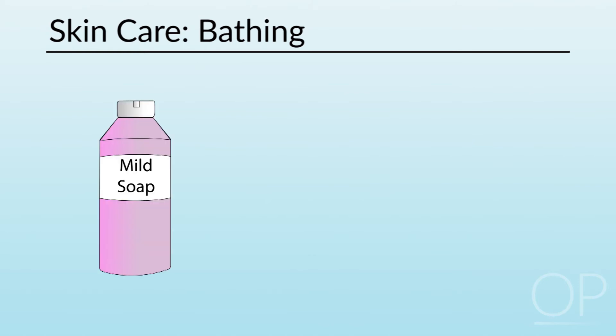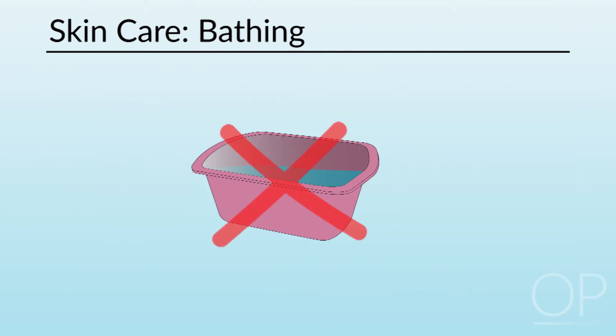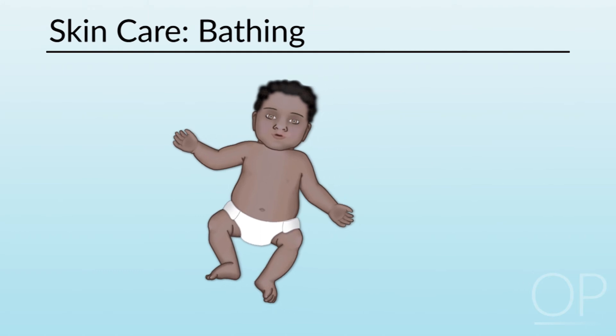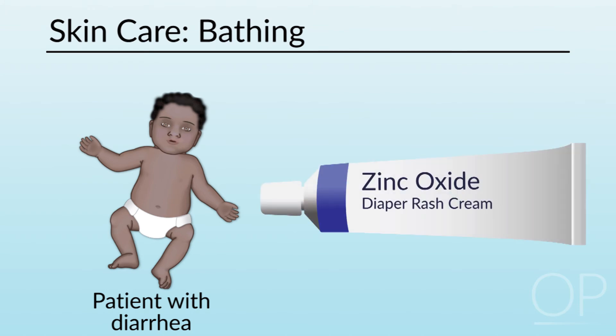In terms of caring for the skin, bathing the patient daily or as needed using a mild soap is appropriate as it does not dry the skin. Dry the skin by patting with a soft cloth, not scrubbing. Check your institution's policy on bathing, as some hospitals regard wash basins as an infection risk — pre-packaged bath cloths are an alternative. For incontinent patients or those in diapers, gently cleanse the soiled area with each soiling and minimize time in a dirty diaper. If a patient is experiencing diarrhea from antibiotics or other medications, protect the perineal area after cleansing with a film barrier or ointment containing dimethicone or zinc.